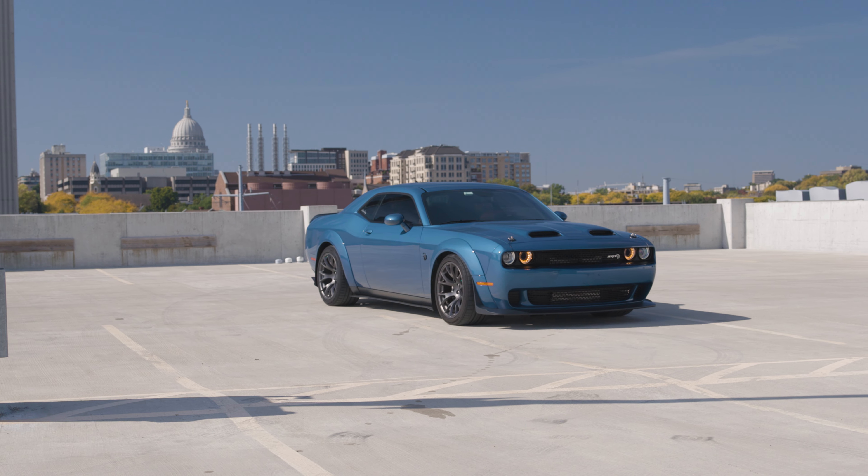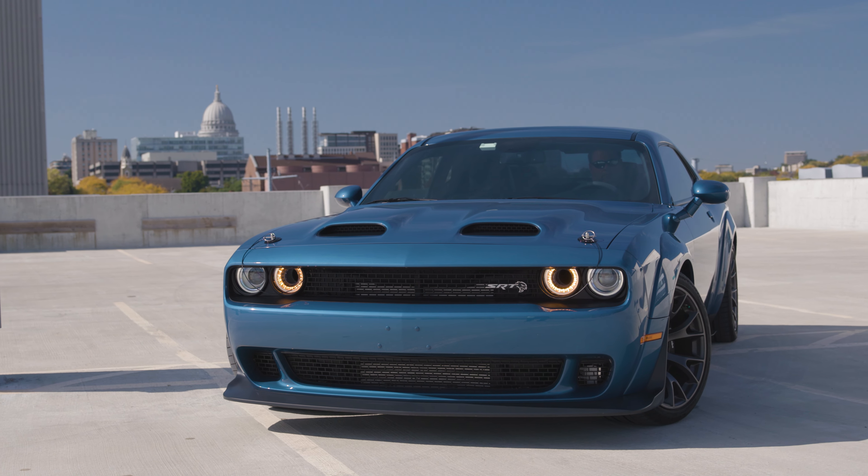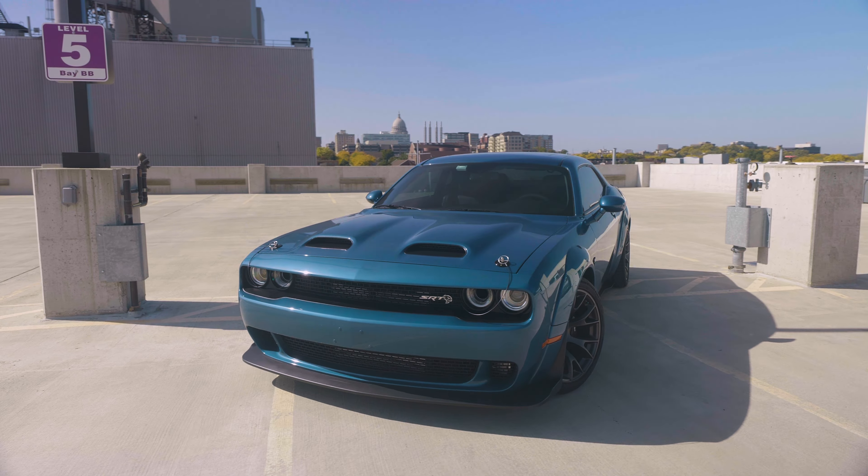My name is Mike Heckel from Beloit, Wisconsin. I drive a 2020 Challenger Hellcat Redeye Widebody in Frostbite Blue.